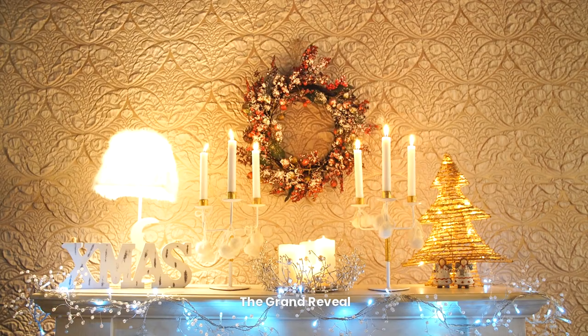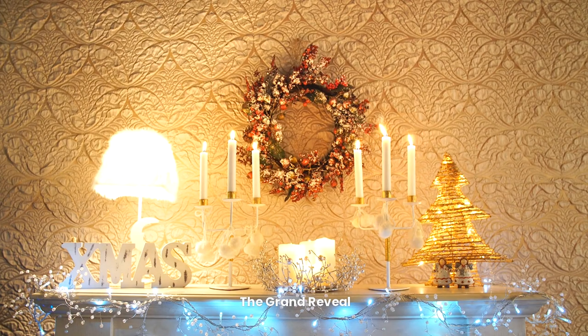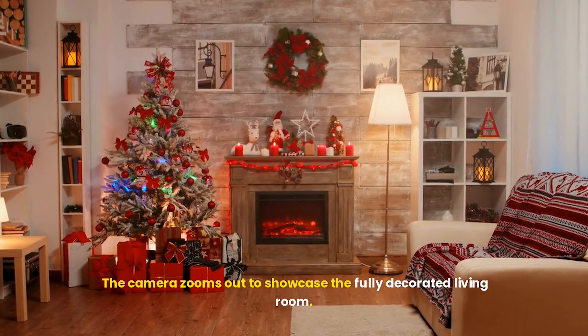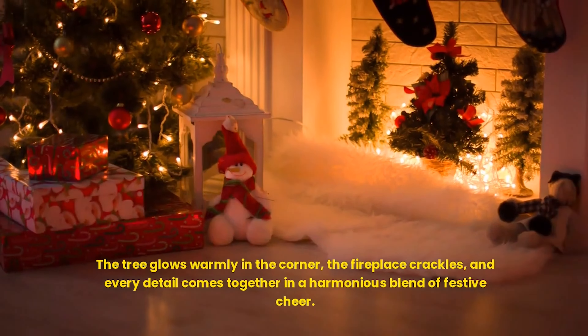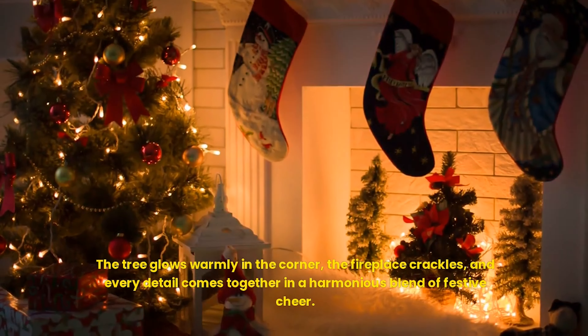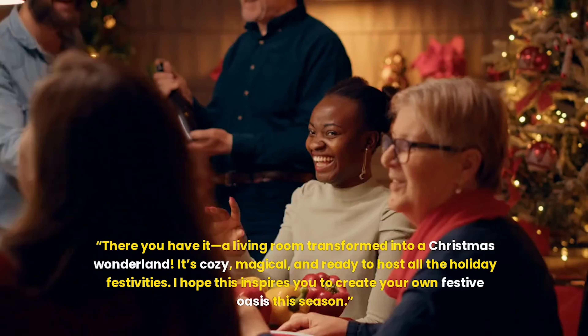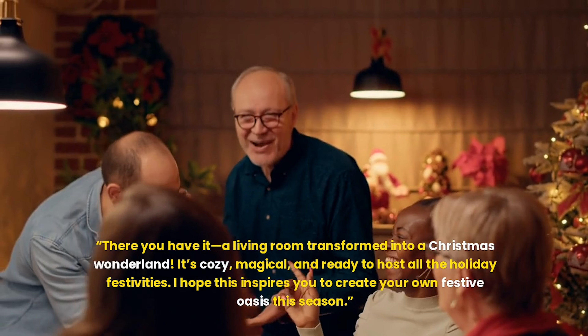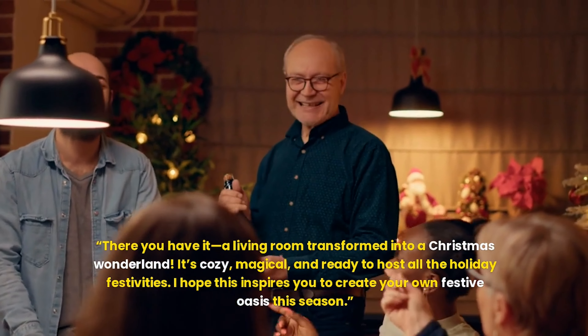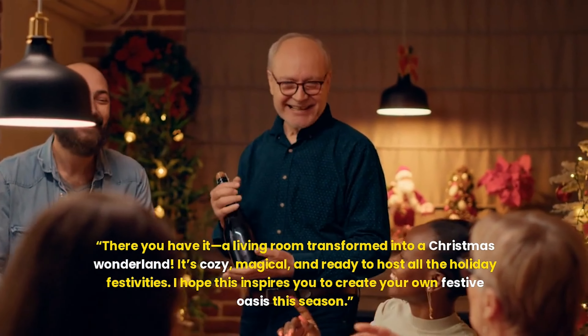The grand reveal. The camera zooms out to showcase the fully decorated living room. The tree glows warmly in the corner, the fireplace crackles, and every detail comes together in a harmonious blend of festive cheer. There you have it — a living room transformed into a Christmas wonderland. It's cozy, magical, and ready to host all the holiday festivities. I hope this inspires you to create your own festive oasis this season.